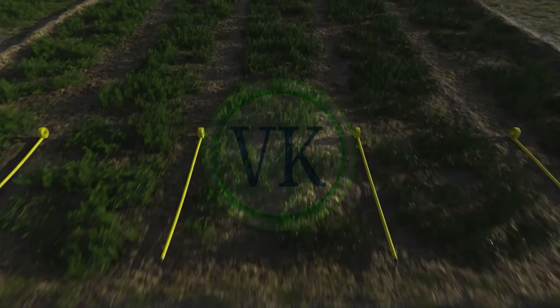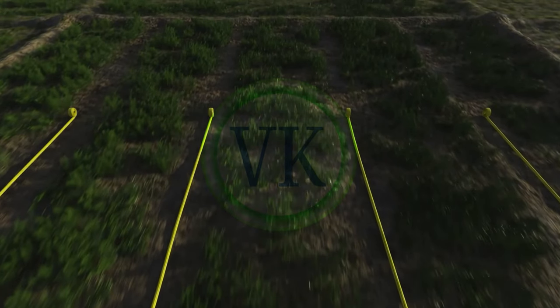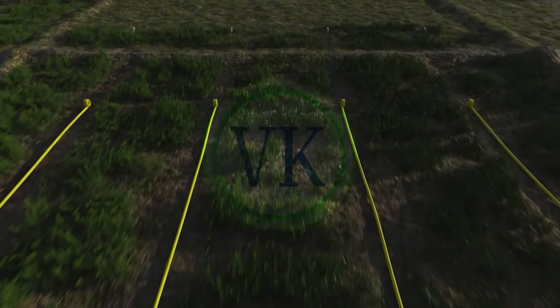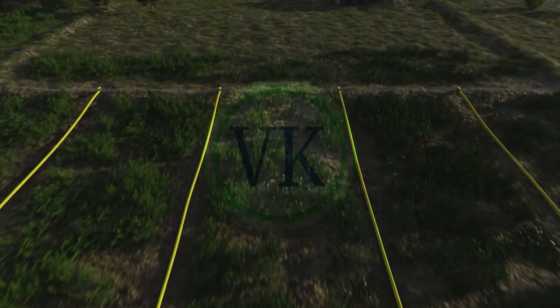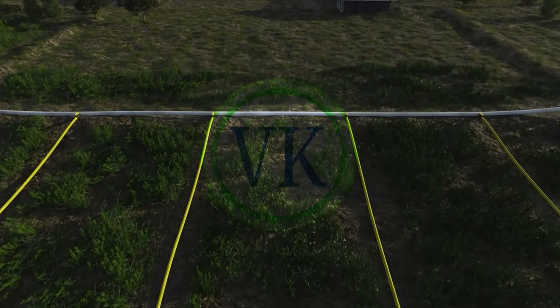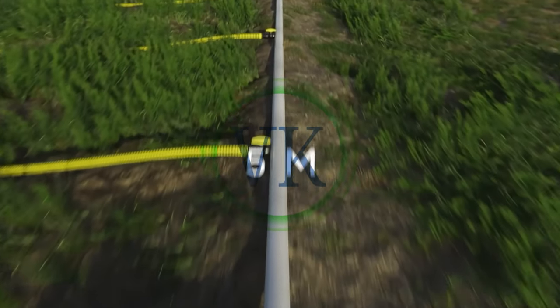It is a newly developed, patented, technology-driven, scientific and proven method that operates effectively at low and high, all kinds of water pressures, and ensures uniform water distribution in agricultural soils. VK Rain Pipes can be long up to 90 meters, and the main line can be long up to 100 meters, depending on the size of the field.